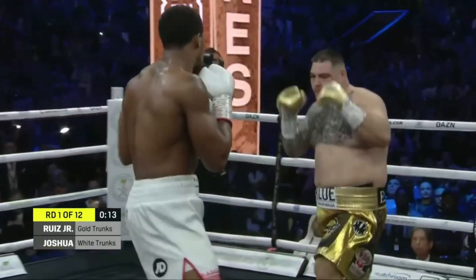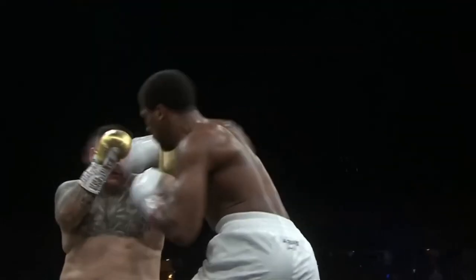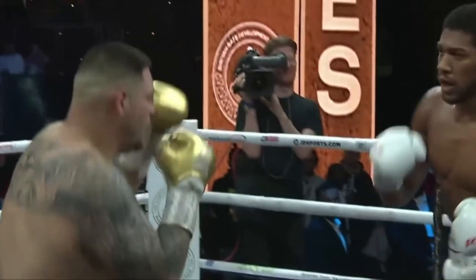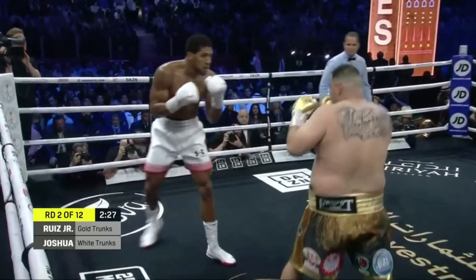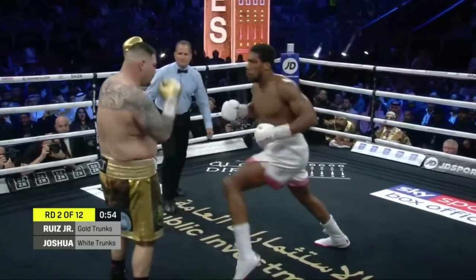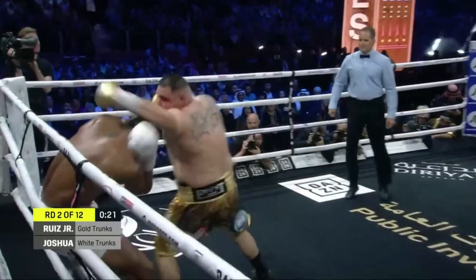Ruiz tries a right hand and he eats a right hand from Joshua. He already caught Ruiz with the first right hand. And Joshua is able to control things at range there in round one. Foot feints, he has a good rhythm and his upper body, but right to balance, and that's when you get trapped by Andy Ruiz's faster hands. At range so far against the champion, Andy Ruiz.